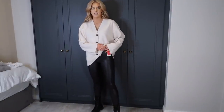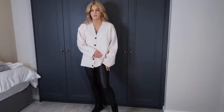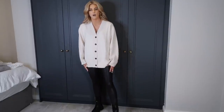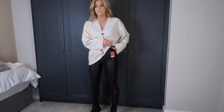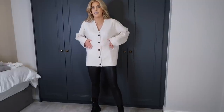Then I got these Spanx high-waisted leggings and they have that leather or wet-look finish. They're so comfortable — I got these in a size small and they fit perfectly, really nice. They go right up high on the waist. They're really stretchy, they give you a bit of support but they're not too tight.